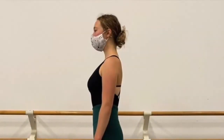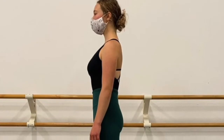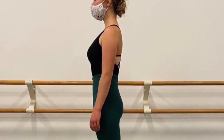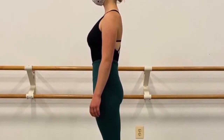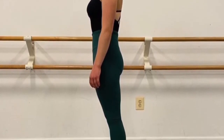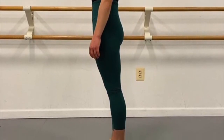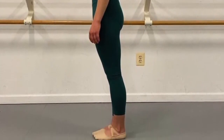An erect posture traces a straight vertical line from the top of the head, down through the neck and spine, past neutral hips that are neither tilted forward or back. On down through straightened knees, and onto feet flat on the floor with weight distributed evenly between the heels and the balls of the feet — with maybe a little more weight to the balls of the feet.